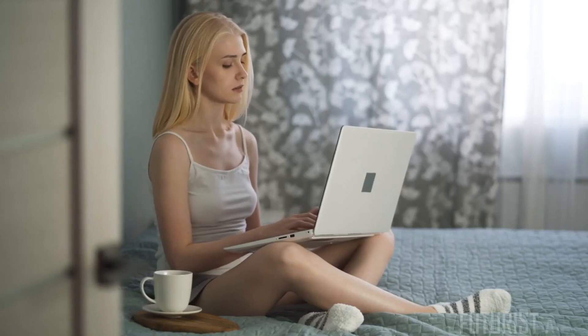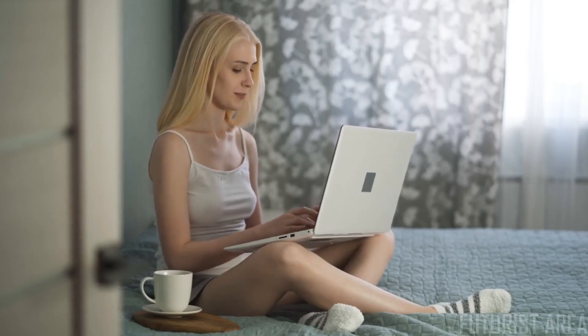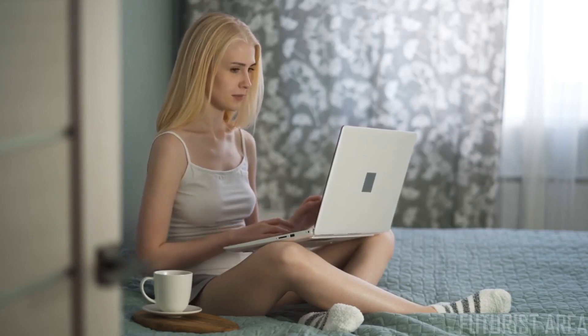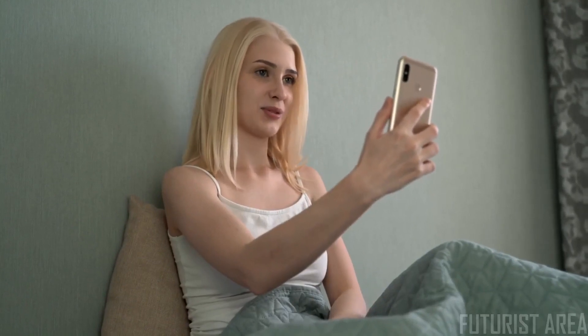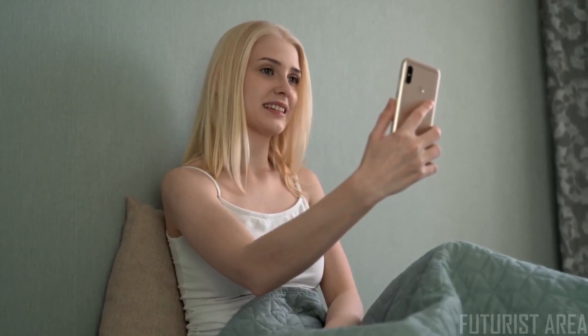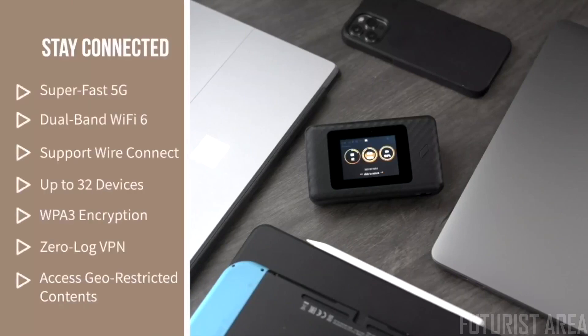Think about it — rather than slogging along on run-of-the-mill cell networks and shoddy public Wi-Fi, you can do better, even be the best option at home. You don't need any extra equipment and you don't need to upgrade anything. iNomad works with whatever laptop, smartphone, or tablet you love to use most. As many as 32 devices can run on it at once in perfect safety, thanks to state-of-the-art WPA3 encryption and zero-log VPN.